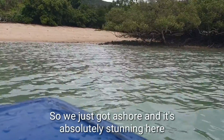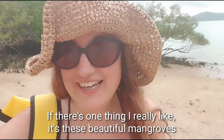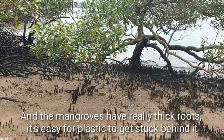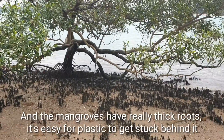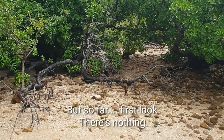We just got ashore and it's absolutely stunning here. And if there's one thing I really like, it's these beautiful mangroves. The mangroves have really big roots, so it's very easy for plastic to get stuck behind them. But so far, first look, there's nothing.